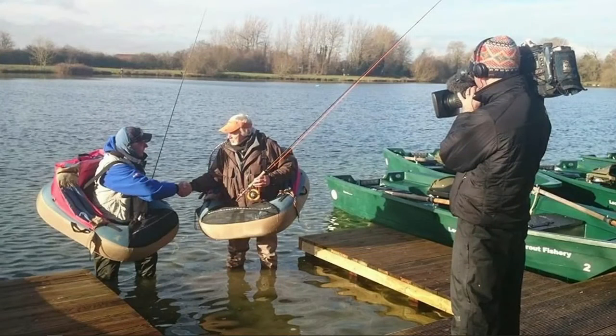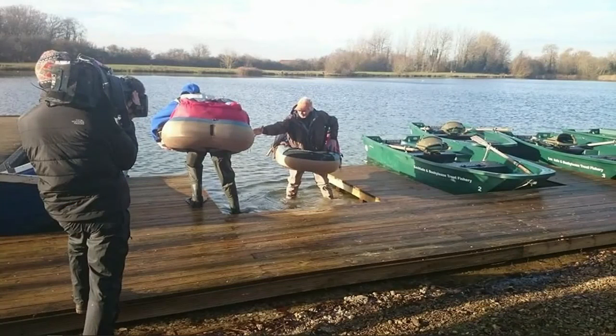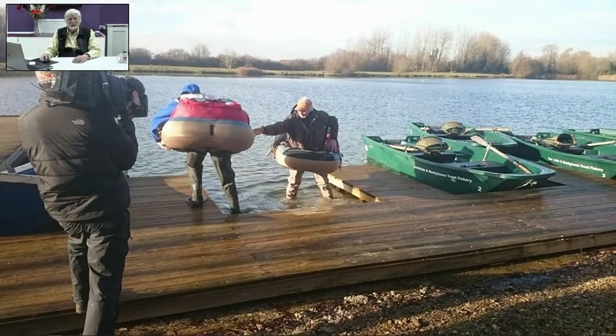Lots of fun things you can do in fishing in the UK, one of which is float tubing. That's Keith Arthur in the boat there, and we're shaking hands prior to setting off fishing at Bushy Lees in Gloucestershire, when we did a sequence there for Sky Sports. The water was so cold that when we finally got out of the lake, neither of us could stand because our legs weren't working anymore. But we did have a lot of fun — though I always enjoyed this shot of Keith, because it looks like he's got a little bit of an abdominal problem. Sorry, Keith.